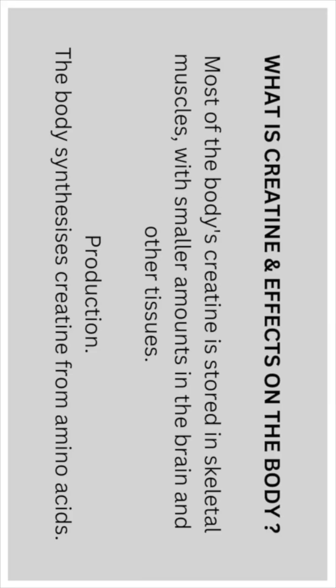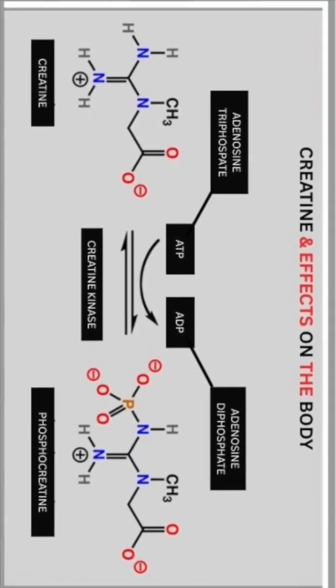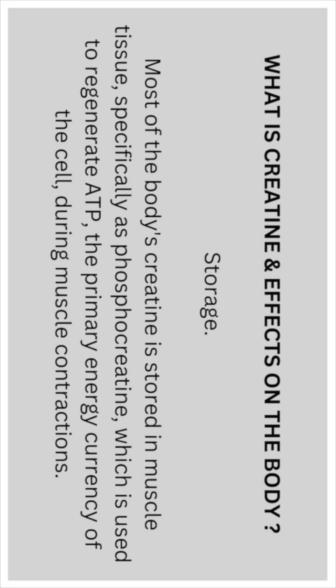Most of the body's creatine is stored in the skeletal muscles, with smaller amounts in the brain and other tissues. The body synthesizes creatine from amino acids. Most of it is stored in muscle tissue specifically as phosphocreatine, which is used to regenerate ATP — the primary energy currency of the cell during muscle contractions.